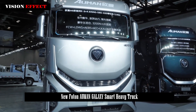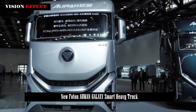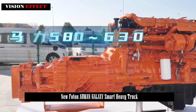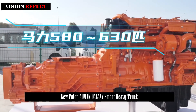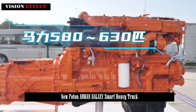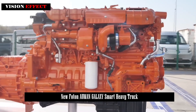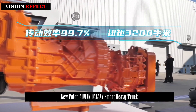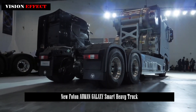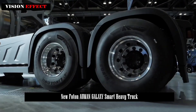Offering unparalleled comfort and space. Inside, you'll find a spacious cabin that feels like a mobile home. With dimensions of 2,125 by 2,450 by 1,538 millimeters, there's plenty of room to stretch out. It features two 12.3-inch high-resolution screens for all your tech needs. The 1,240 millimeters wide sleeping bed is the largest in the industry, perfect for a good rest on long journeys.